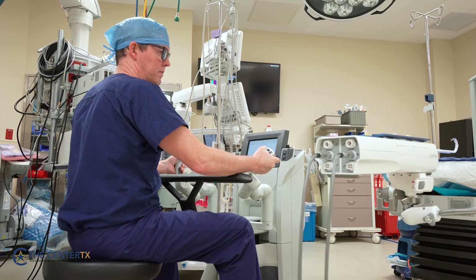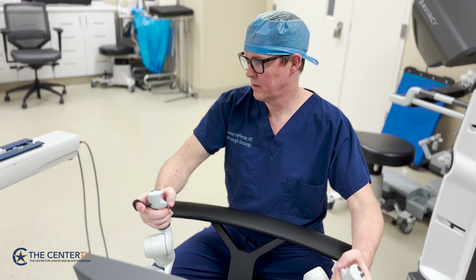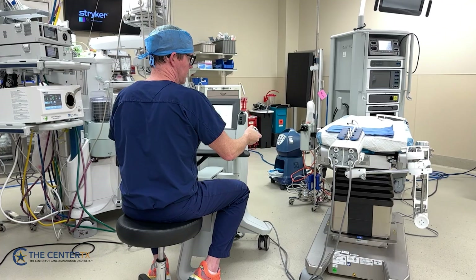This device has been FDA approved for hysterectomy and ovarian cyst removal. At the moment, there are 10 surgeons worldwide trained in its use, myself being one of them. It's available only at Medical City Plano, and you can reach me through the Center for Cancer and Blood Disorders.